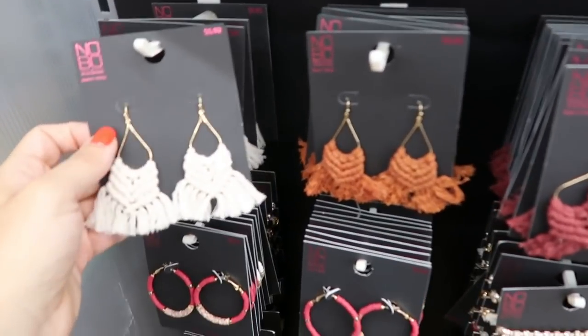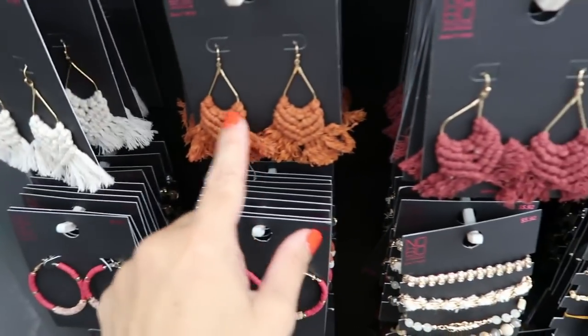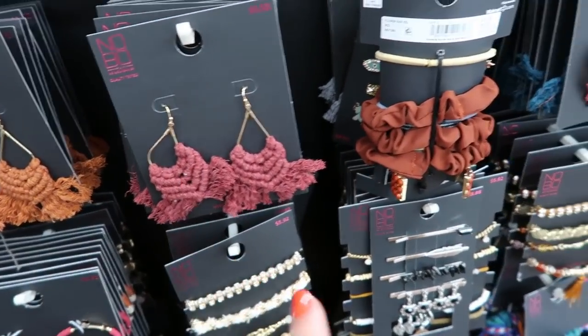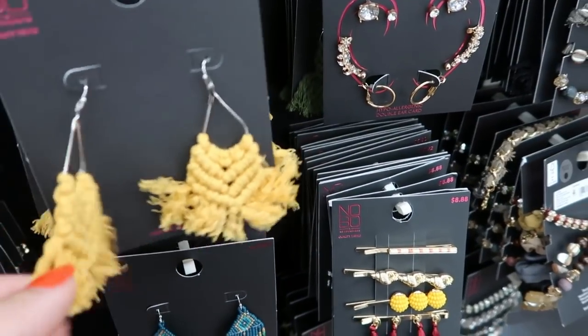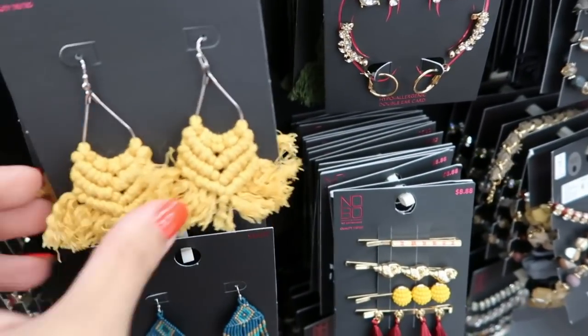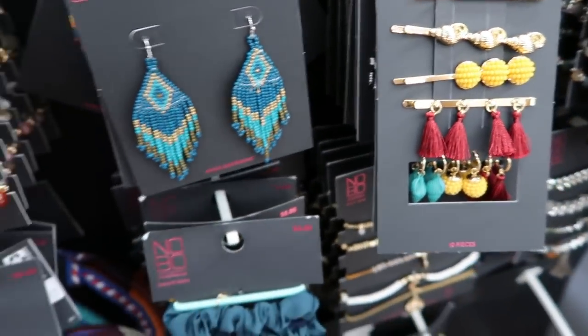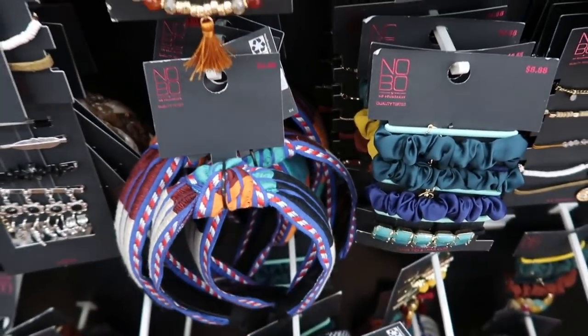I'm also seeing lots of boho jewelry from No Boundaries for $5.92 — it comes in beige, camel brown, cognac, burgundy, beaded ones, crochet style, mustard, and more beaded ones in a peacock color. There's also a really cute headband for $6.88.